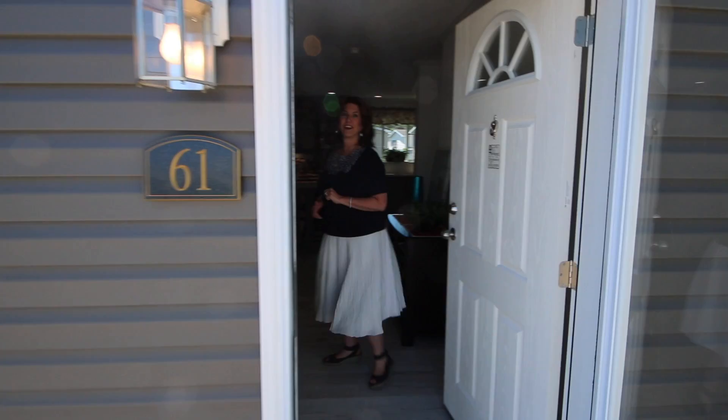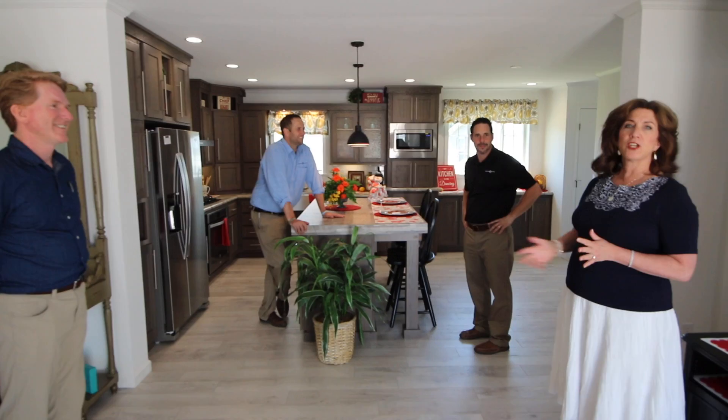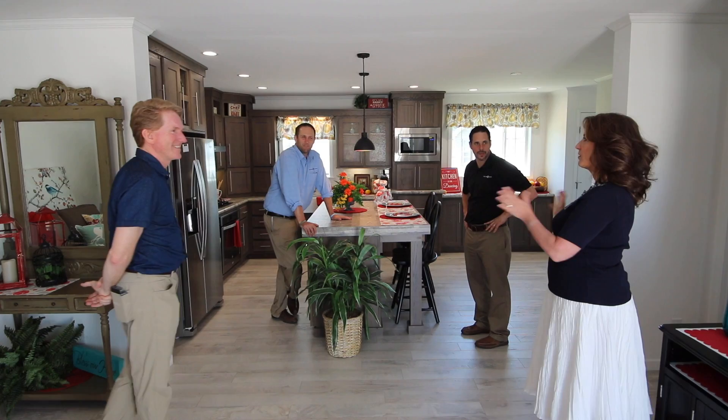We have a rare opportunity today to have our sales manager and our sales associate here. This is Pete Manco from Redmond Homes and Jason Brommer, and of course everybody knows Mr. Dolan. So we want to show you the highlights of this kitchen. Take it away.